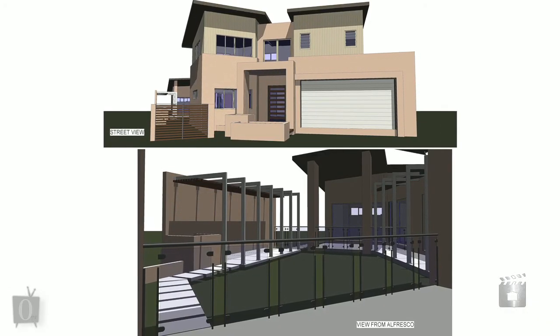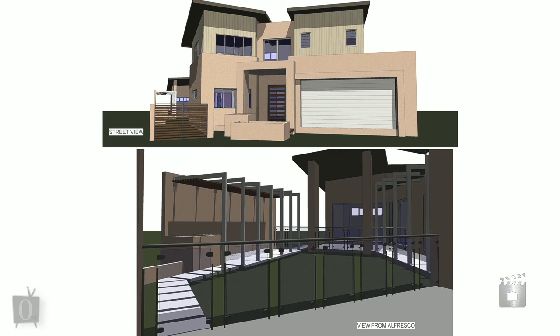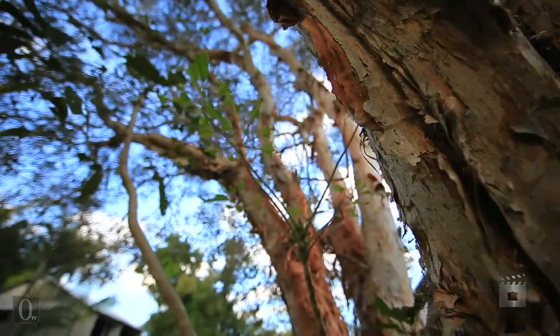There are preliminary house plans available on request. The sellers have found another opportunity and will listen to the market.